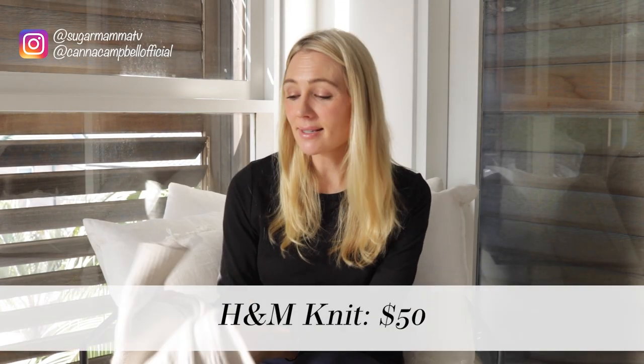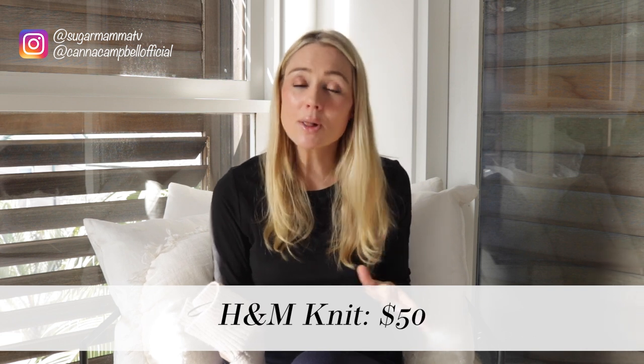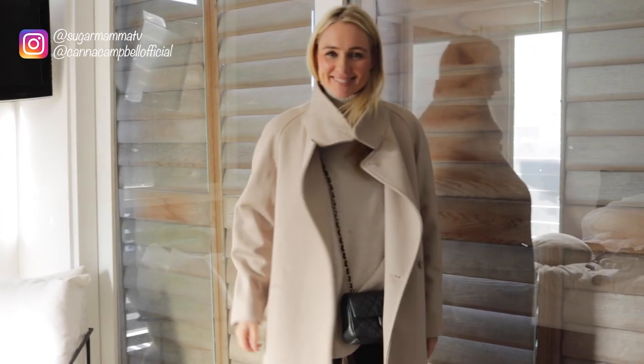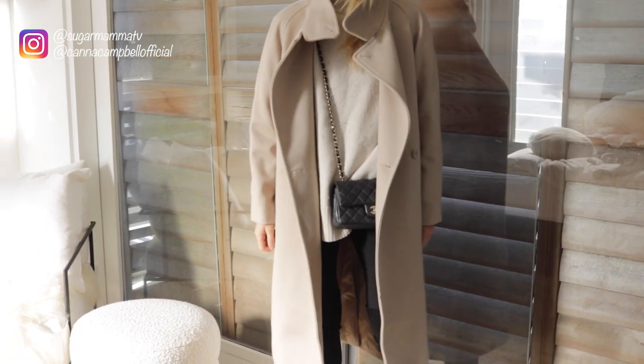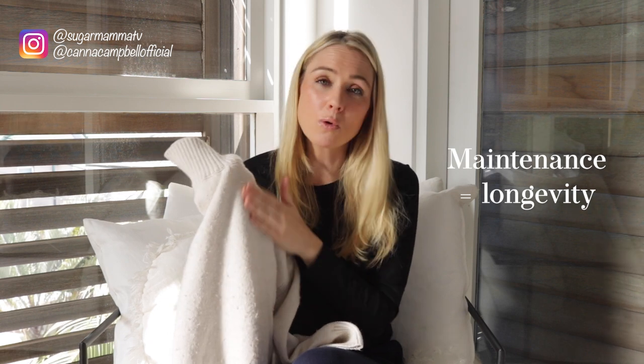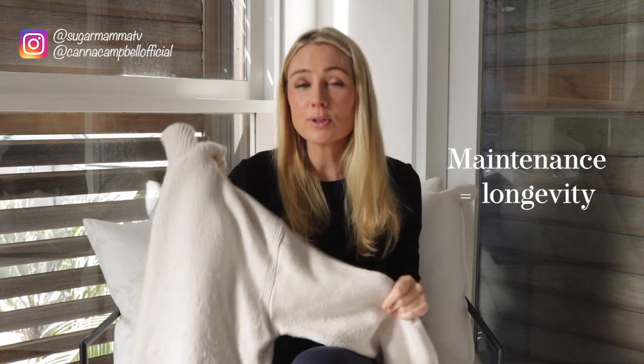Number eight is a classic beige turtleneck jumper. Everyone should have one, but you don't need to spend a fortune — just make sure the fabric feels soft and keeps you warm. I bought this from H&M at the same time as the coat and they go perfectly together, for just under $50. I've worn it about five or six times and it's due for debobbling, but once combed it'll look brand new. A great versatile color that goes with everything.